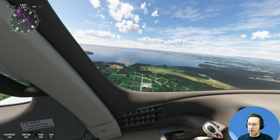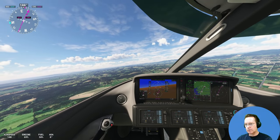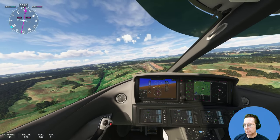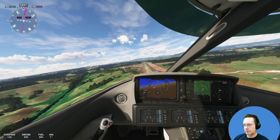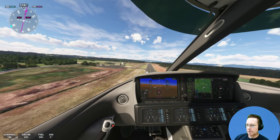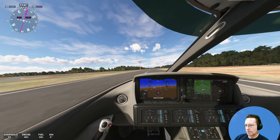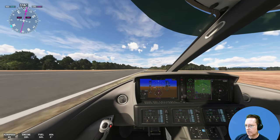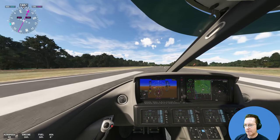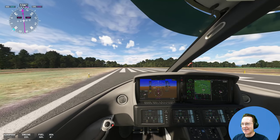Flaps down. Quite a bit of horticulture up here. Gear down. Flaps on full. That's us, coming in. Not my best landing, but we got that all right.